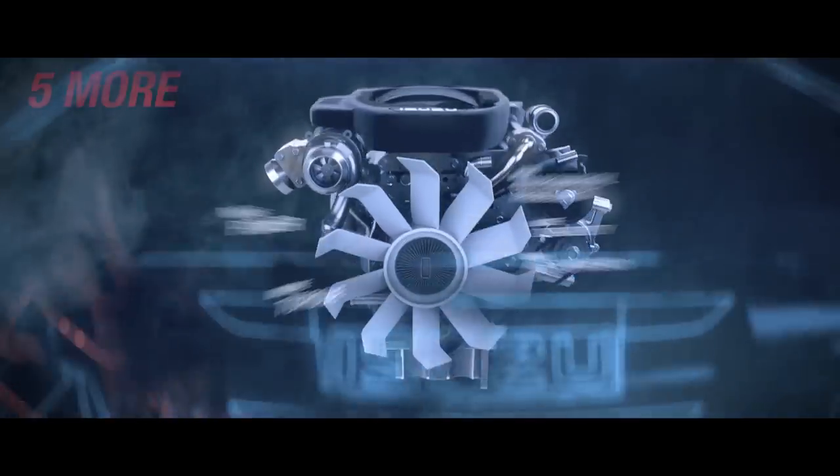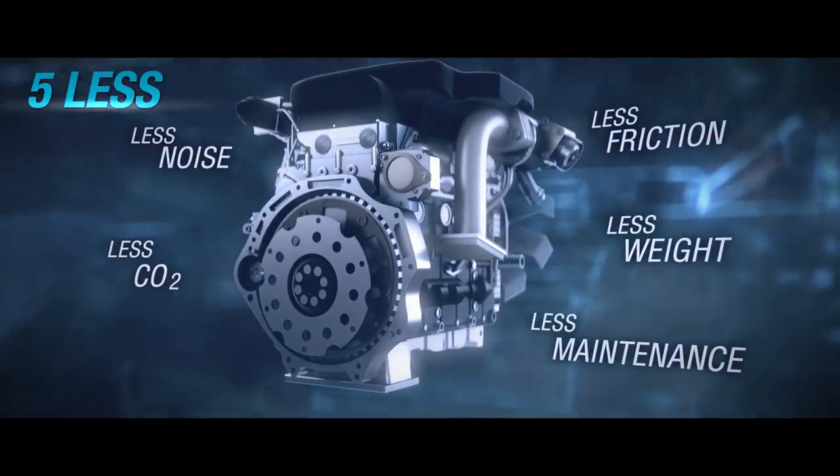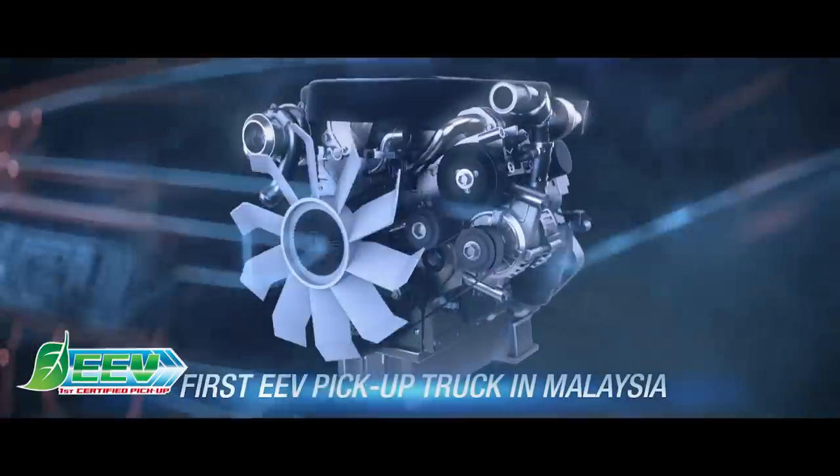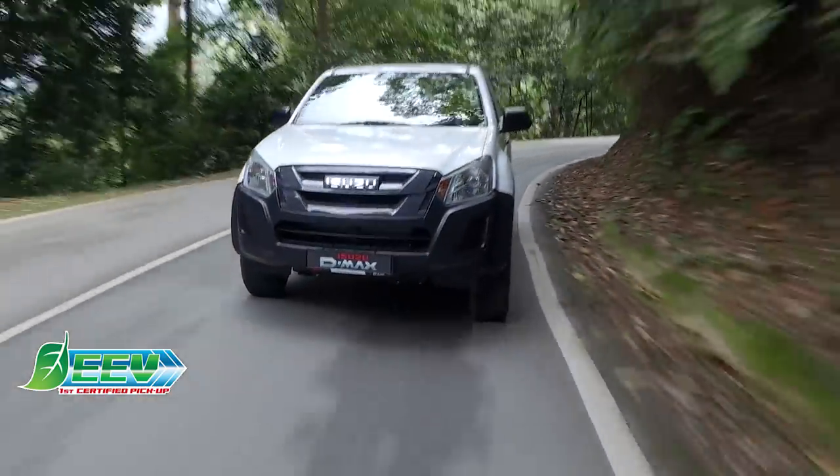It delivers improved durability and fuel efficiency by 19%. It is also the first EEV certified pickup engine in Malaysia, with the lowest road tax in the pickup segment.